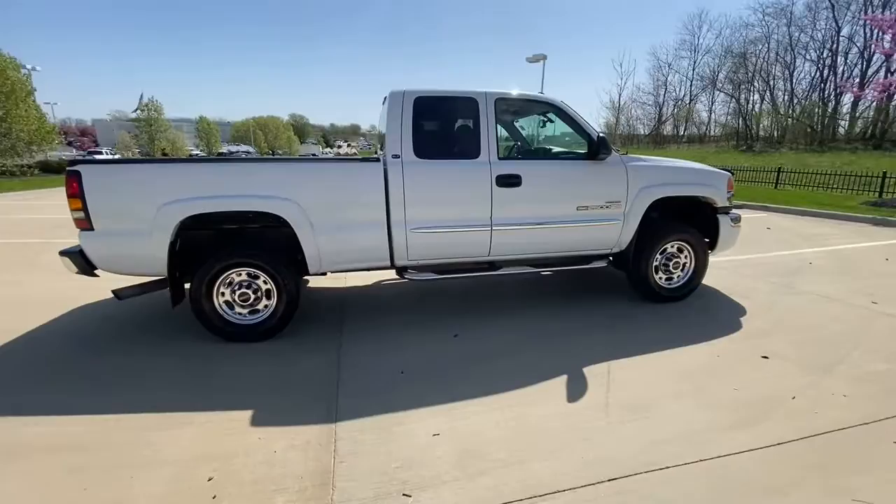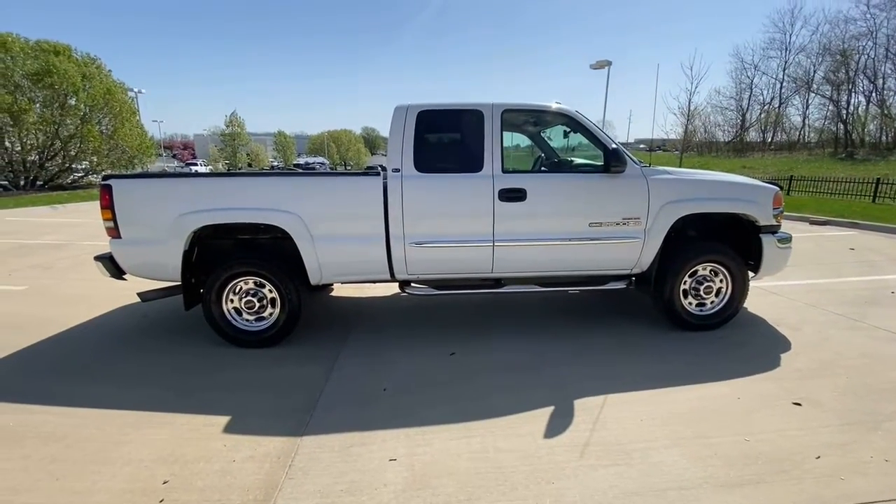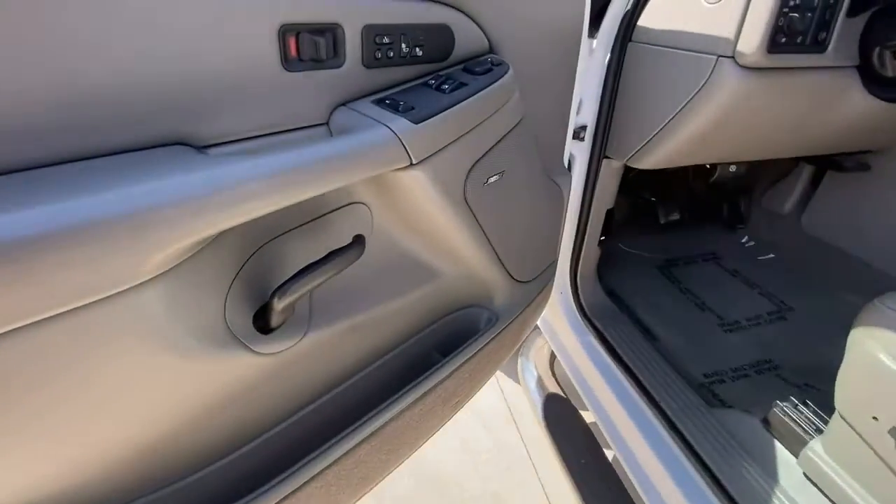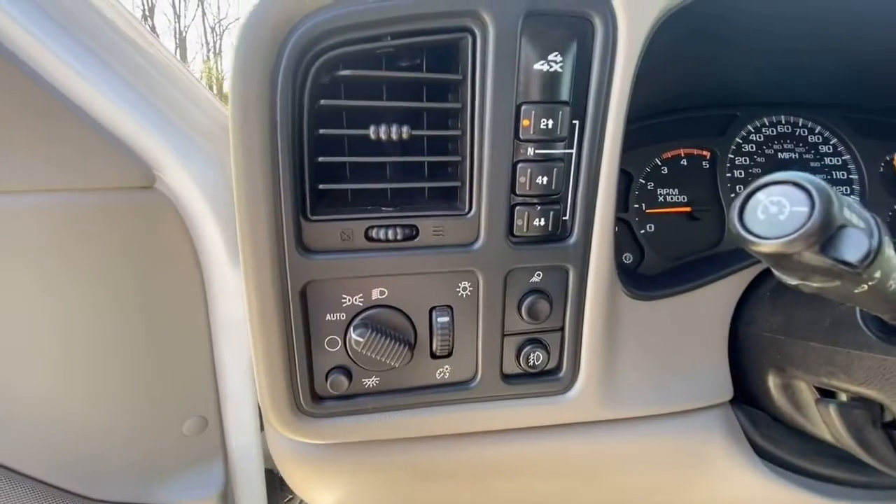Keyless entry, heated driver's seat, power passenger seat, 4x4, 8-cylinder engine, satellite radio, heated mirrors, premium sound system, fog lamps, dual-zone AC.